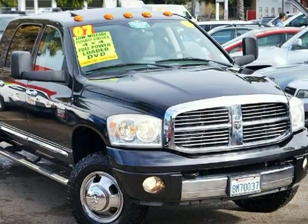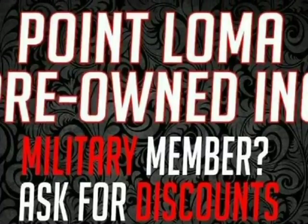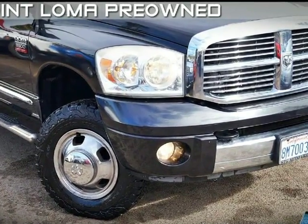This 2007 RAM 3500 is brought to you by Point Loma. Number 39, new for 2007.